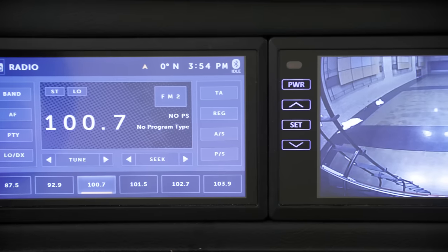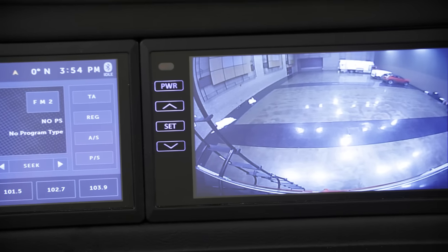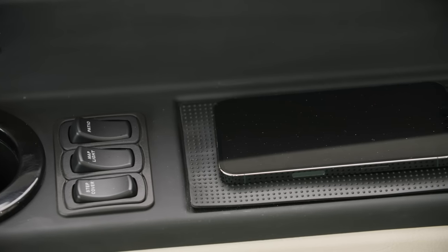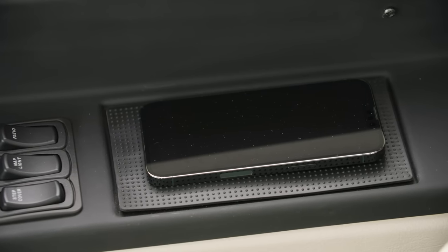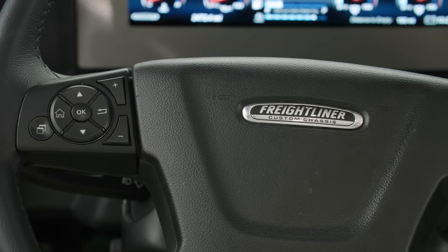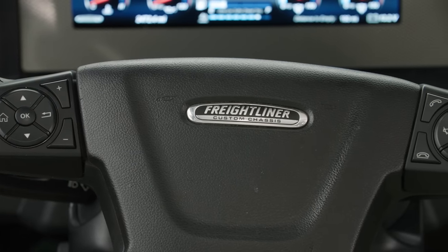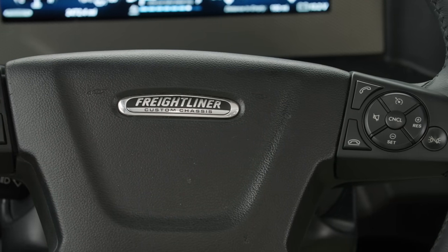The driver's seat also includes haptic feedback that vibrates in conjunction with the standard Mobileye lane tracking and departure system. This model includes the optional Omniview 360 camera system. Wireless charging mats are in the cockpit for driver and passenger convenience. Our own industry-first comfort drive adaptive steering comes standard on each Ventana floor plan, while passive steer technology is included on our 40 and 43 foot tag axle models.